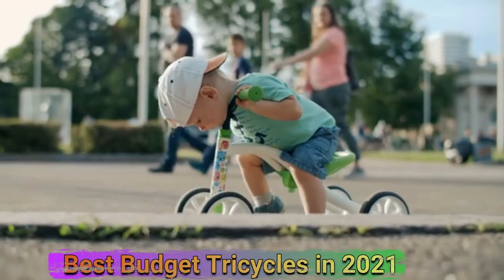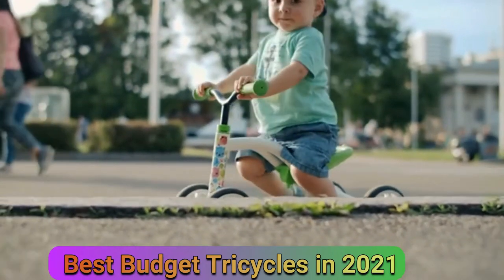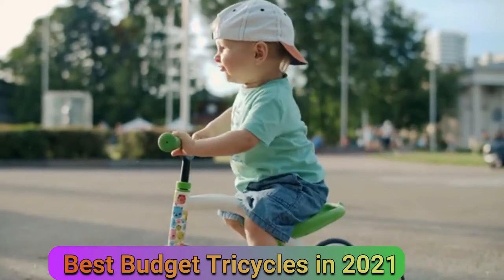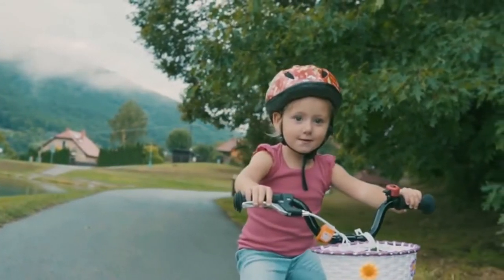Hi friends, in this video I'll show you the top five best tricycles in 2021 to assist you in choosing one that's perfect for your kid. With numerous tricycles available online, finding the proper one for your kid is often a challenge, that's why I researched for you to save your time and money.